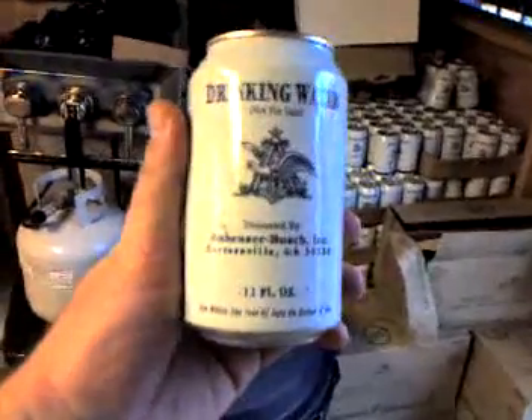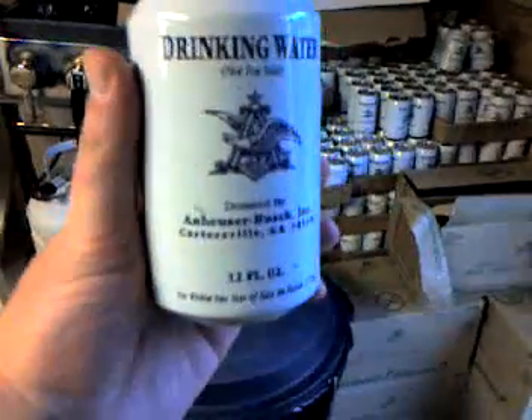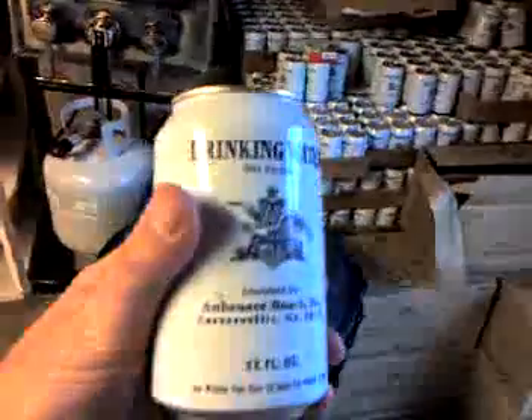One curious thing that we found, as you can see in the press, there's literally pallet loads of the Anheuser-Busch — Miller White, we call it — actually, these are simply cans of water.